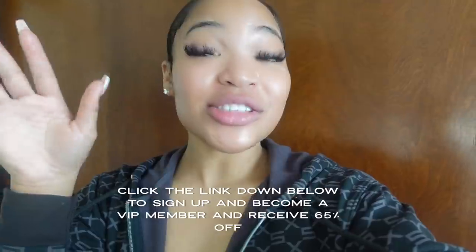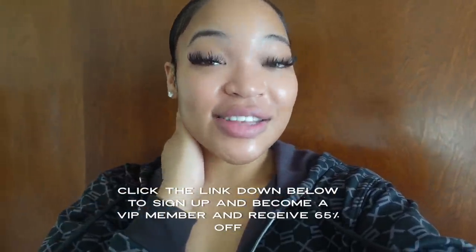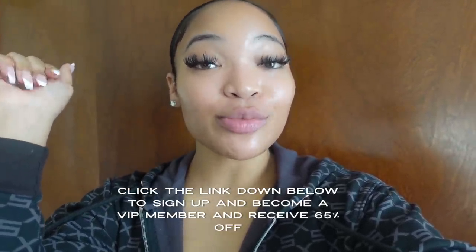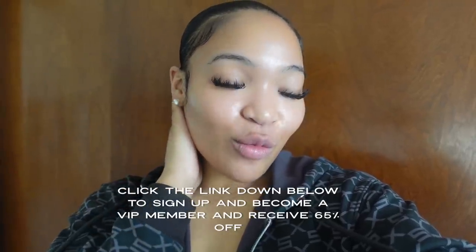Savage X Fenty offers bras from a 32A to 42H, and they have lingerie, loungewear, fleetwear, and more in a wide range of sizes. I love Savage X Fenty — it's a mood, it's a vibe. Also, I forgot to mention: you get 65% off when you sign up to be a VIP member, so make sure you check the link down below.